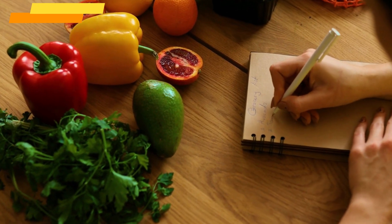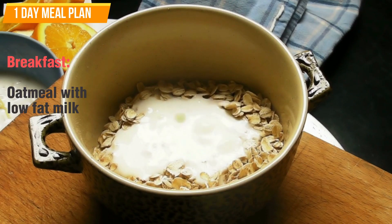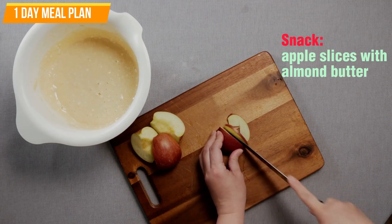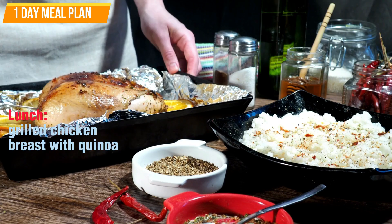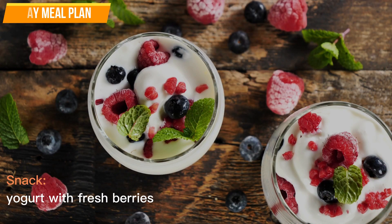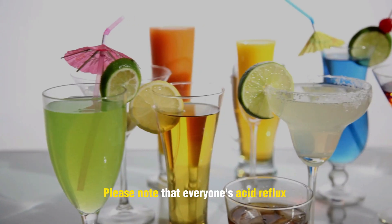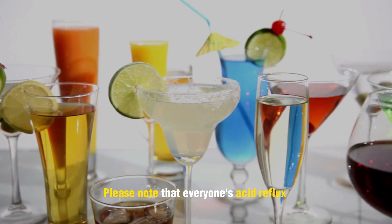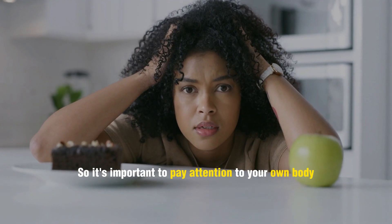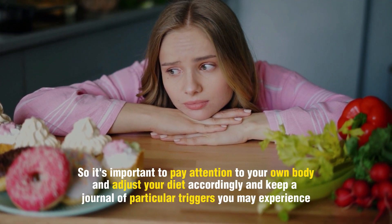Here is an example of a one-day meal plan for acid reflux. Breakfast: oatmeal with low-fat milk and half a cup of papaya slices. Snack: apple slices with almond butter. Lunch: grilled chicken breast with quinoa and steamed vegetables. Snack: yogurt with fresh berries. Dinner: baked fish with brown rice and roasted vegetables. Please note that everyone's acid reflux triggers may be different, so it's important to pay attention to your own body and adjust your diet accordingly, and keep a journal of particular triggers you may experience.